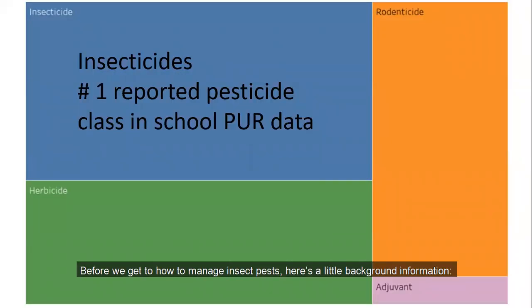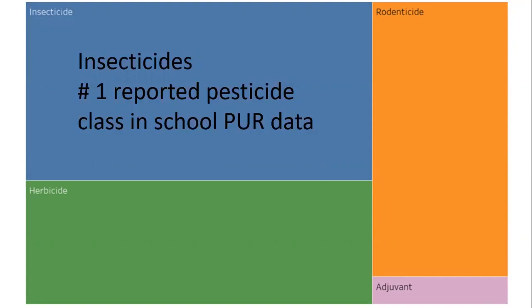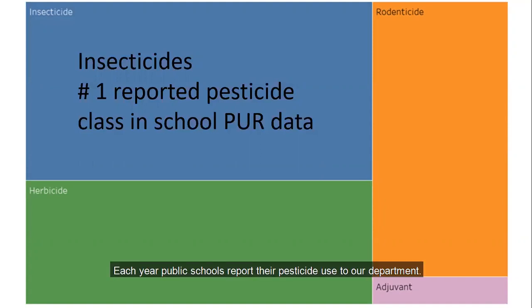Before we get to how to manage insect pests, here's a little background information. Each year public schools report their pesticide use to our department. According to the 2018 school pesticide use report, insecticides were the most frequently applied pesticide class at schools, outnumbering herbicide and rodenticide applications. So we see that insects are a major focus of pest management at schools. In this visual, the insecticides are represented in the blue square.